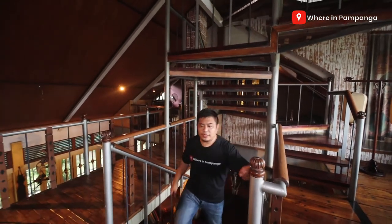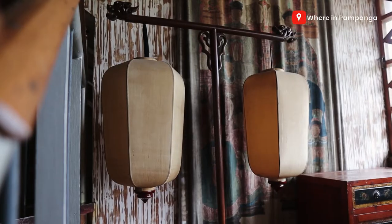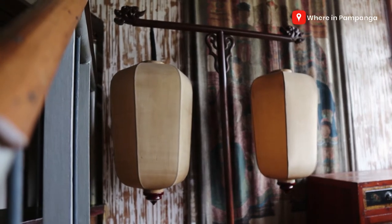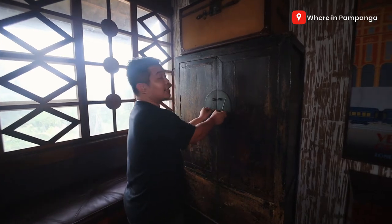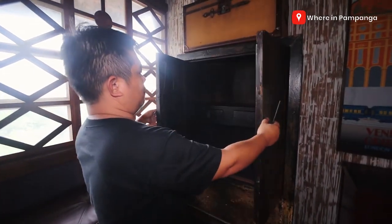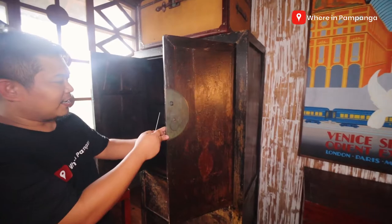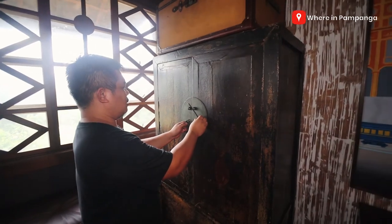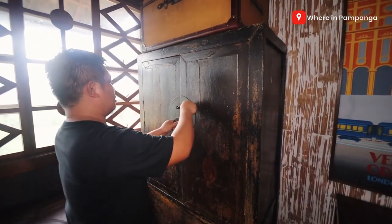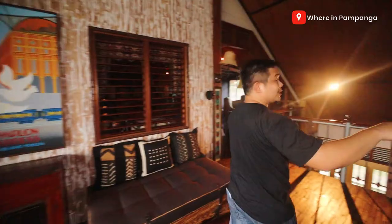All right, so we come to the third level of this house. Again meron pa rin tayong mga dining table, some cabinets, some lampshades. Nagsisimula na yung parang Asian oriental design nila dito — like this. And look at that cabinet — I don't know what's inside but we're gonna try. The design is very antique — even the metal parang rusty na sila. Mostly yung mga ganitong cabinets are the kind you see only in Japanese movies. They have these for sale here. All right, we're gonna go to the other section.